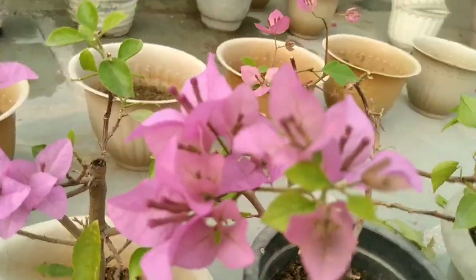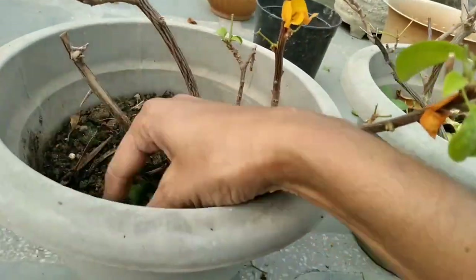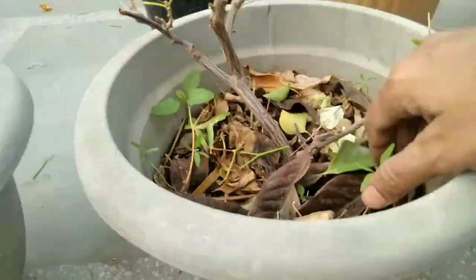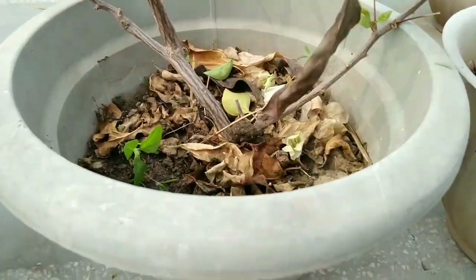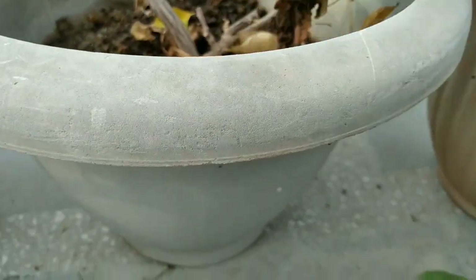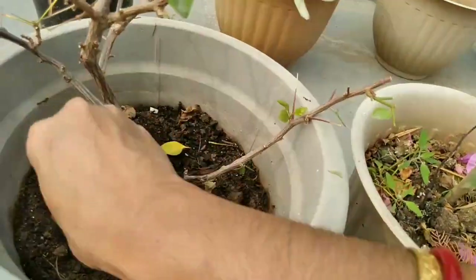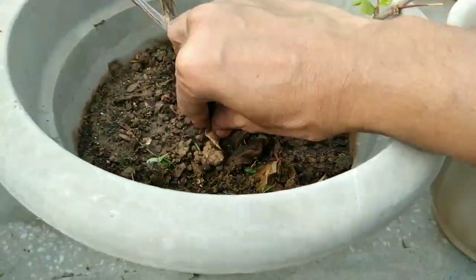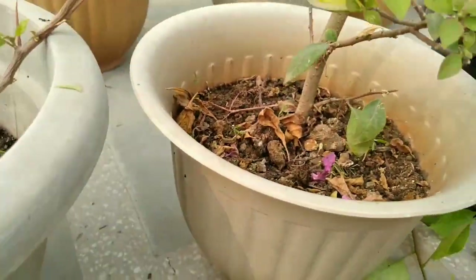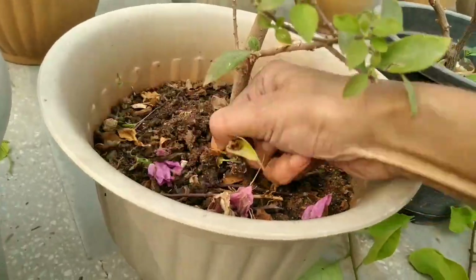Why does too much fertiliser encourage foliage at the expense of flowers? Too much nitrogen will help your plant be more bushy and have more foliage, but it reduces the blooms. So make sure you don't fertilise too much, especially if it's a nitrogen-rich fertiliser.